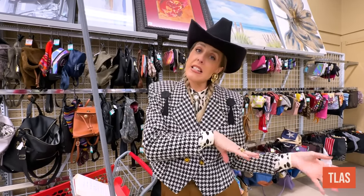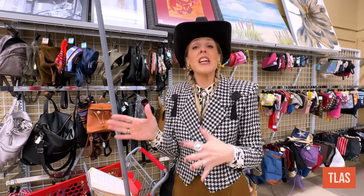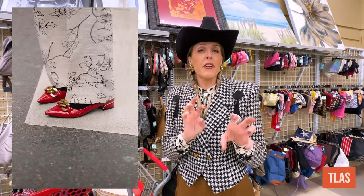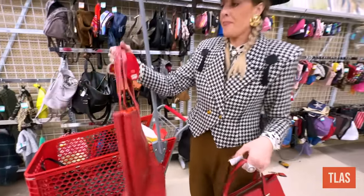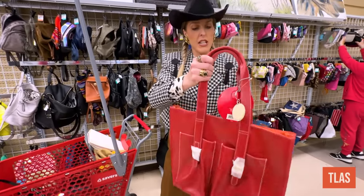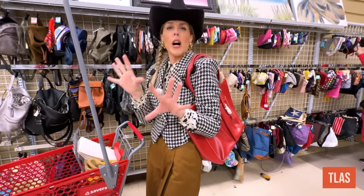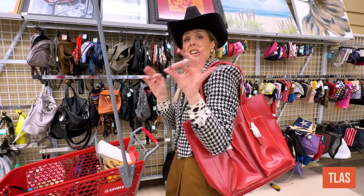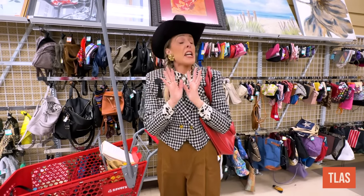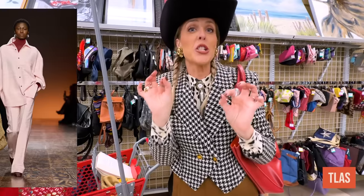Another trend that was happening last season, carrying into this season and also coming spring — and I don't think it's going anywhere soon — is the pop of red. A fun way to play with this is with accessories, and why not a really fun red bag? I found two really fun options. This one is oversized — you put it on your shoulder and it just adds a little pop to the outfit. Even with what I'm wearing today, I think this would be the perfect accessory.